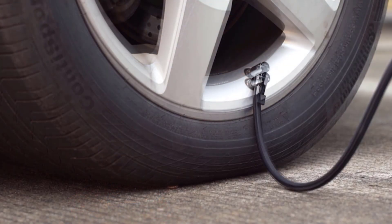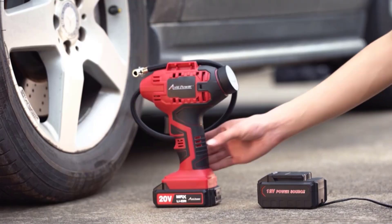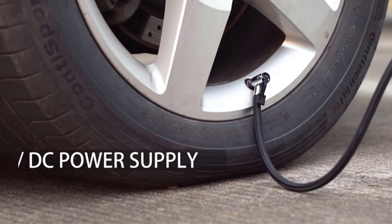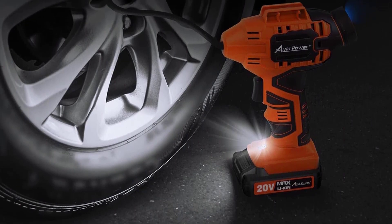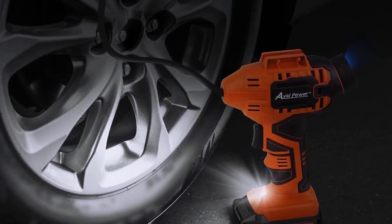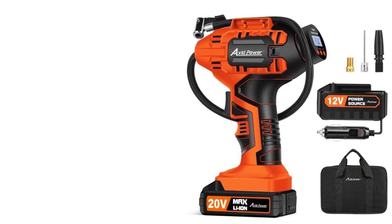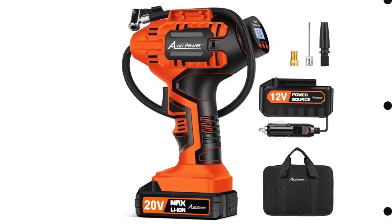If we were shopping for a portable tire inflator to keep in our car, we'd probably pick the Avid Power Cordless. It retails for just under a hundred bucks but almost always seems to be on sale. We lose tiny parts all the time, so the inclusion of a backup of each type of inflation attachment is appreciated. The alternate on-the-go power option is a clear advantage over carrying a spare battery, let alone keeping the unit fully charged.